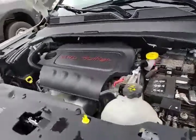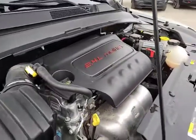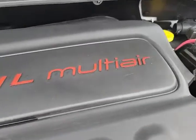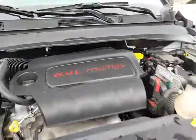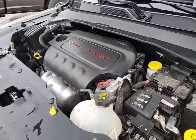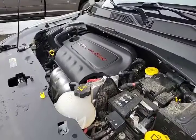Under the hood you are greeted with the sight of a 2.4 liter Tiger Shark four-cylinder engine. This one has red raised lettering on it — I don't know if I've ever seen that on one of these before. Everything you need to know at the gas station is marked in yellow. Otherwise bring it in and have one of our certified technicians take a look at it for you.